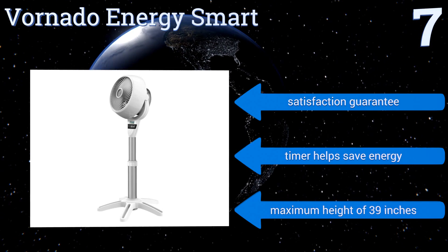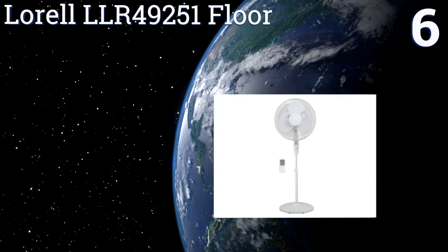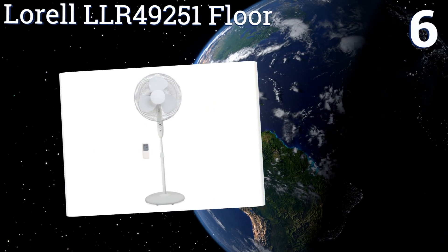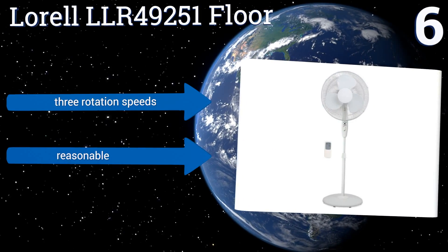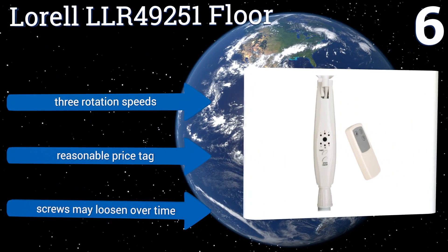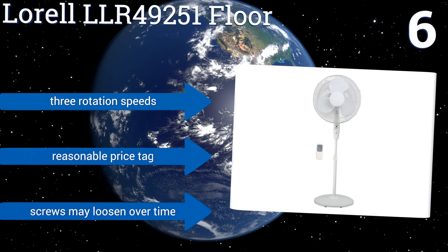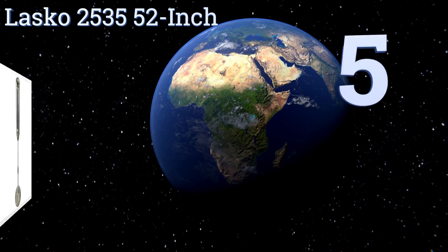Moving up our list to number six, the Lorell LLR 49251 Floor is a no-frills product that will help you regulate the climate inside your home. It features broad plastic blades 16 inches in length and comes with a useful remote control so you can control it from the couch. It offers three rotation speeds and comes in at a reasonable price, however its screws may loosen over time.